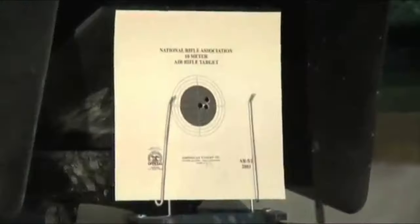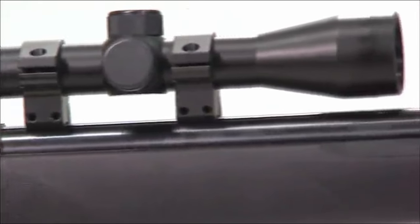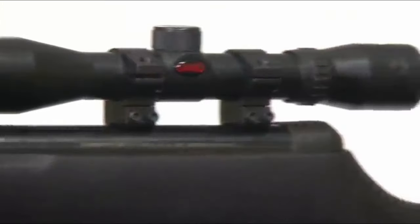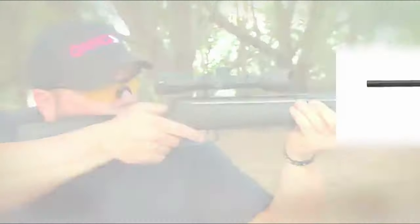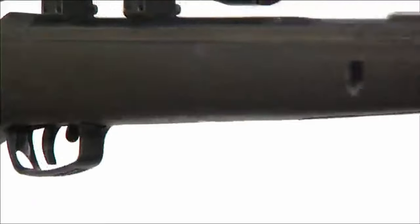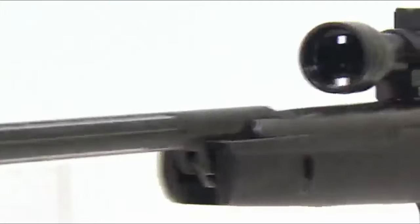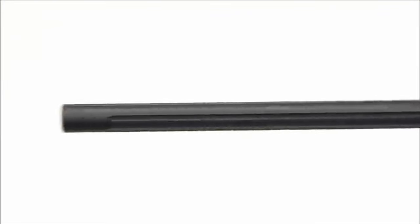This rifle also features a single cocking system, ensuring ease of use, and non-slip checkering on the grip and forearm for steady aiming. Equipped with a 4x32 magnification scope, the Big Cat ensures precise targeting with its clear 32-millimeter objective lens. The rifle includes a manual trigger safety and an automatic cocking safety system for secure handling, with an ambidextrous design featuring twin cheek pads and a ventilated rubber butt plate for comfort and reduced recoil.